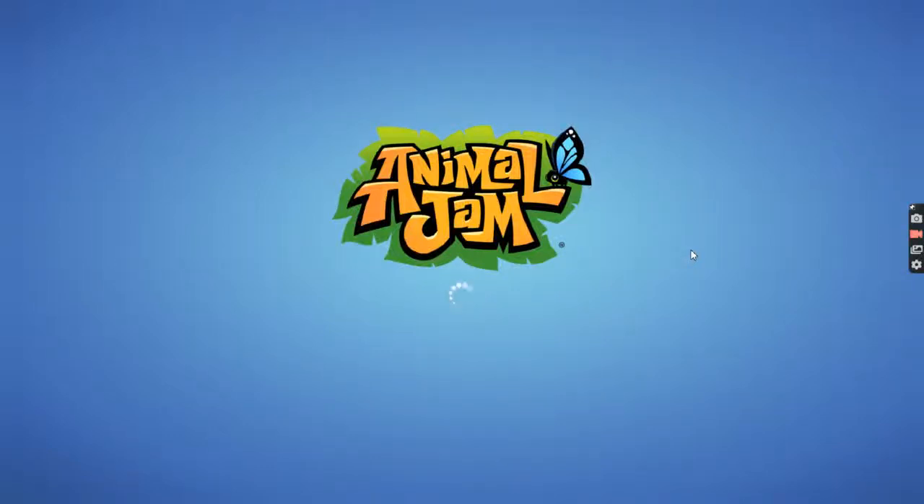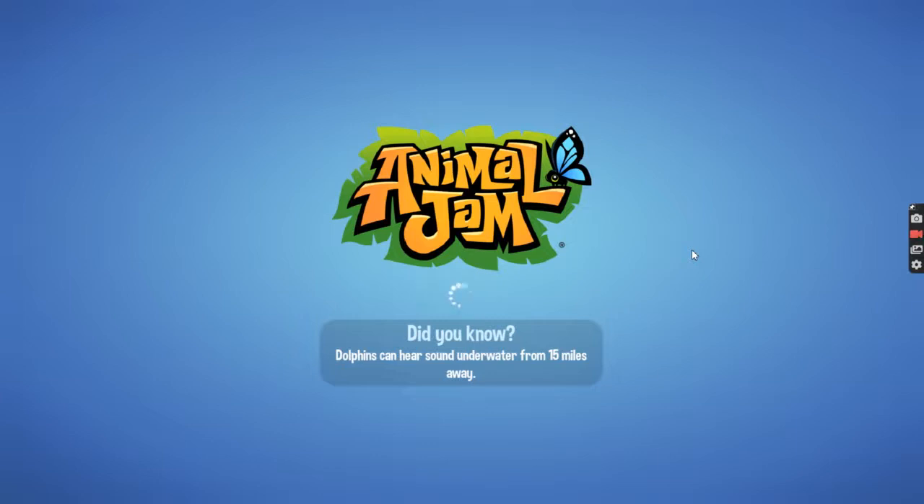Hey Loomers, welcome back to another video. So today it's going to be pet member item day.